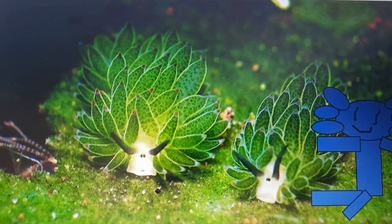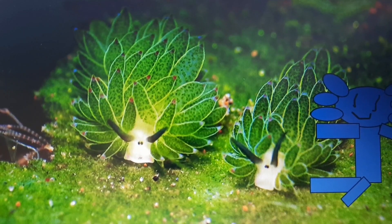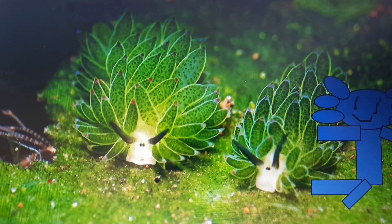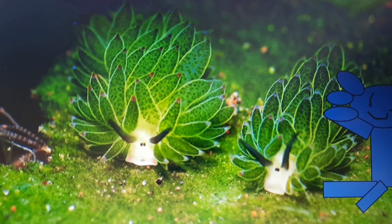This adorable creature only lives for six months, and sometimes maybe even a year. They get their name from looking like leaves, and can be found in tropical waters. They also glow when they eat sea algae.